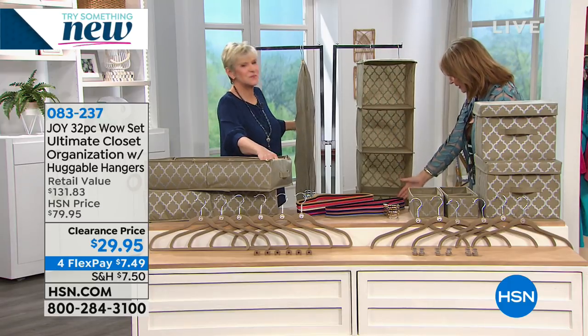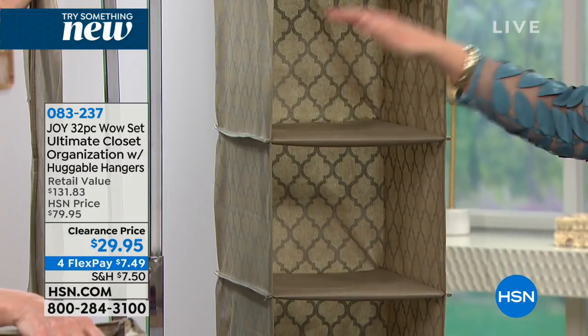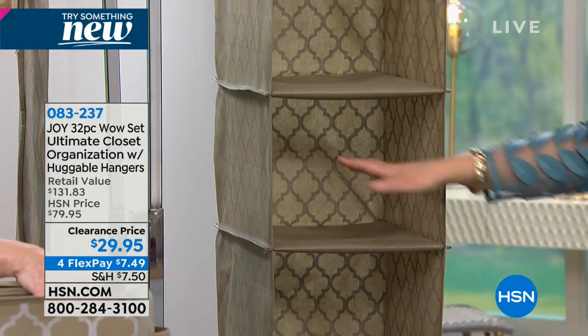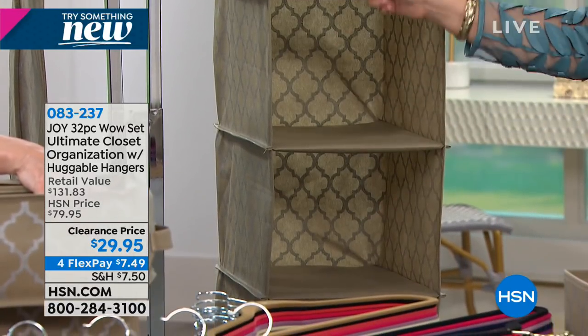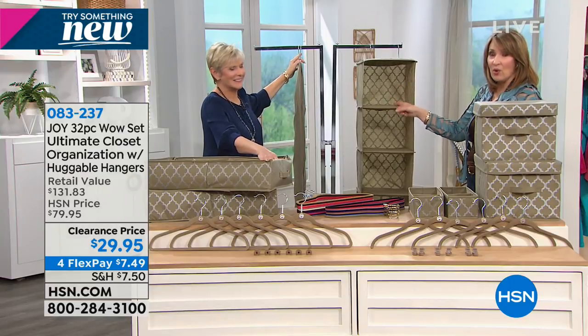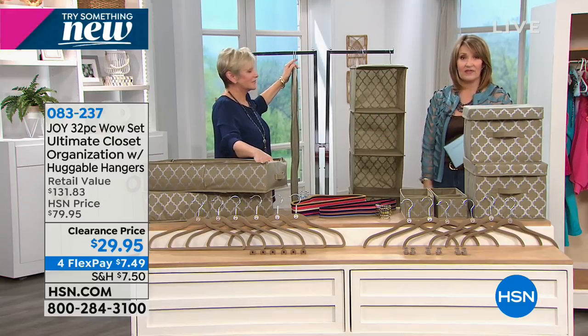You could put sweaters, foldables, shoes, purses, scarves, whatever your heart desires — this is the greatest piece. That alone would easily pay for this whole set. You're getting 32 pieces here. I think this is one of the best deals I've ever seen from Joy. And honestly, for $29.95, we're still not done. The dresser boxes also fit inside your hanging organizer, so if you want to pop them in there, you can.